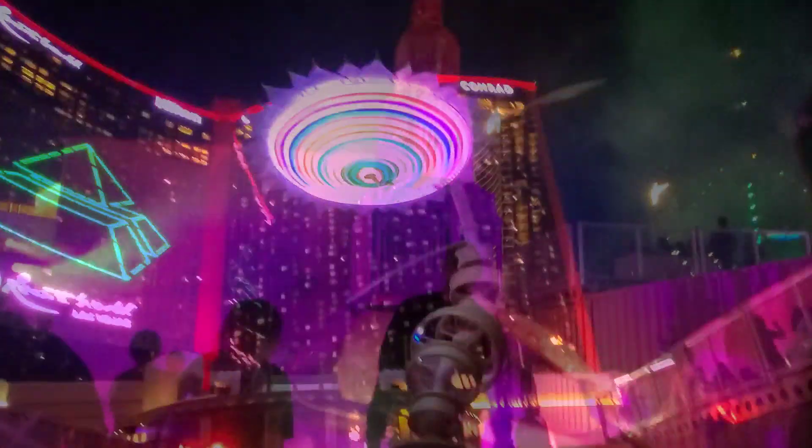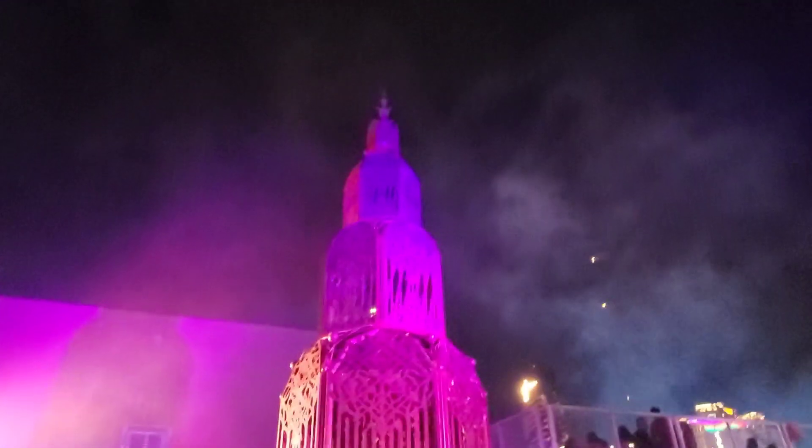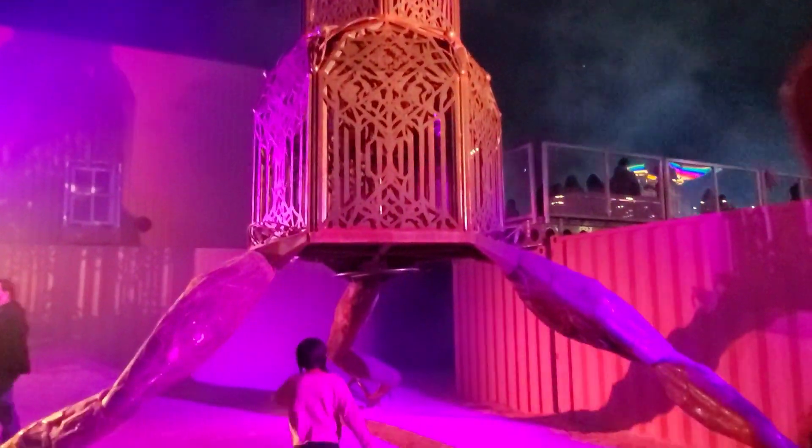Let me know your thoughts if you decide to visit Transfix here at Resorts World. I'm going to turn on the live audio so you can hear and see what it's like walking through the experience.